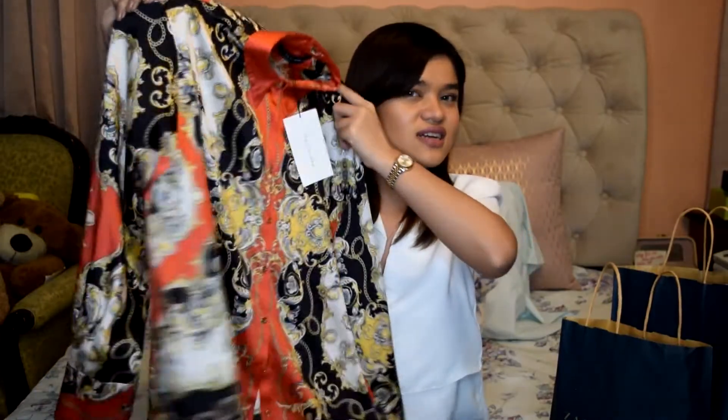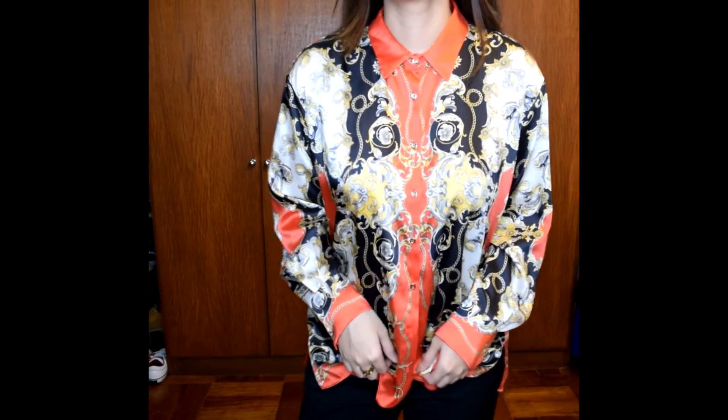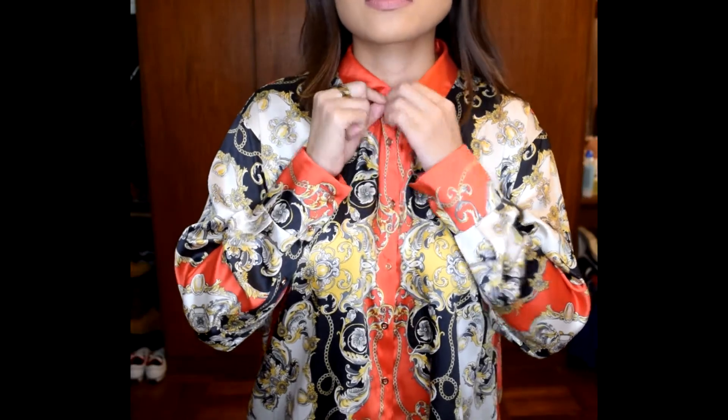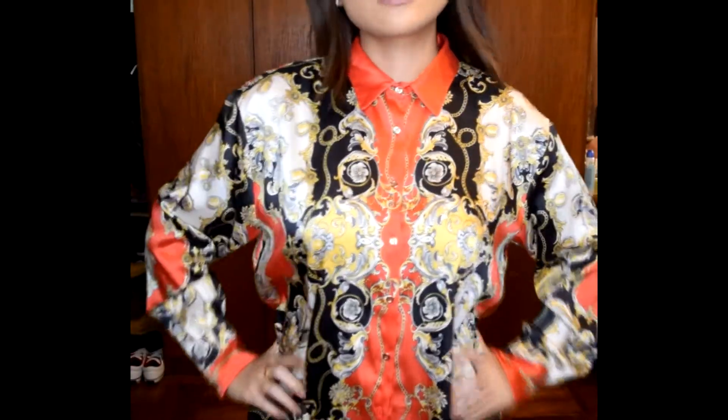Let's start with this big paper bag. First up is this super cute Gucci-esque polo top from Zara. It looks like silk — like those Hermès scarves — and this style of print is very in right now. It's not really my style but I appreciated the design, so I thought I needed to get it. I got this on the first day of the Zara sale and it was still quite expensive — 1,995 pesos, about 40 US dollars. It was originally 3,295 pesos, so I got about a 1,800 peso discount.